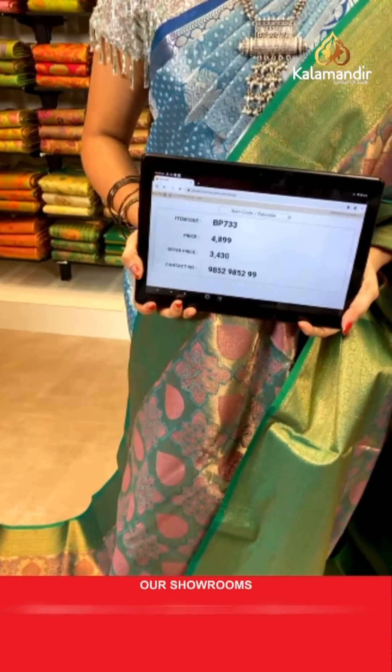One more grand pattern — golden green combination! This is for those asking about a gold combination saree. All over the body we have got triangle brocade in golden zari along with meena work. Contrast border with diamond and floral brocade in golden zari. Contrast pallu with diamond and floral brocade in golden zari — this is the Suvarna Pattu saree at weavers price only. Paired with a contrast kadi brocade blouse. Saree code BP744, actual price ₹4,899, weavers price ₹3,430.